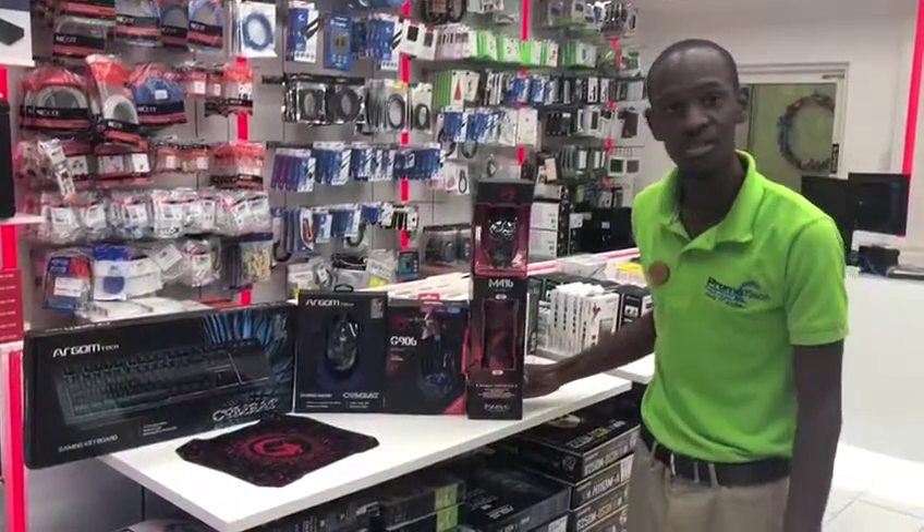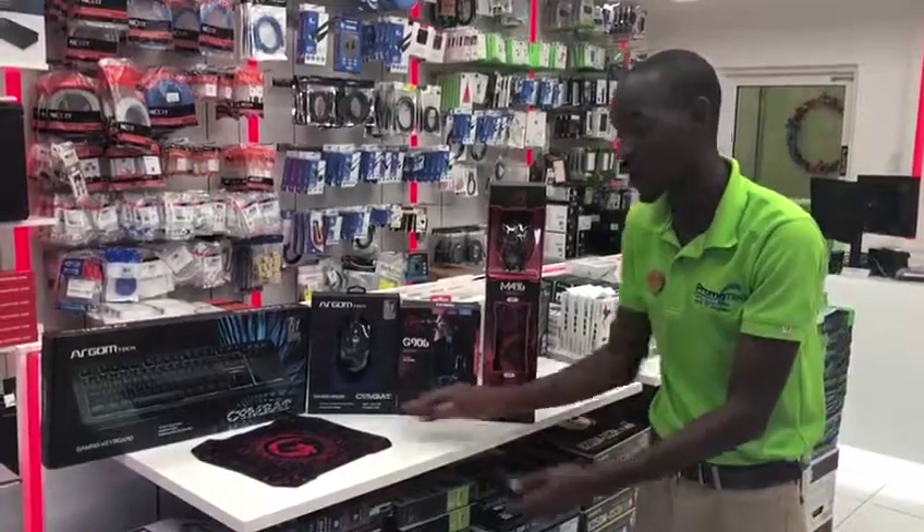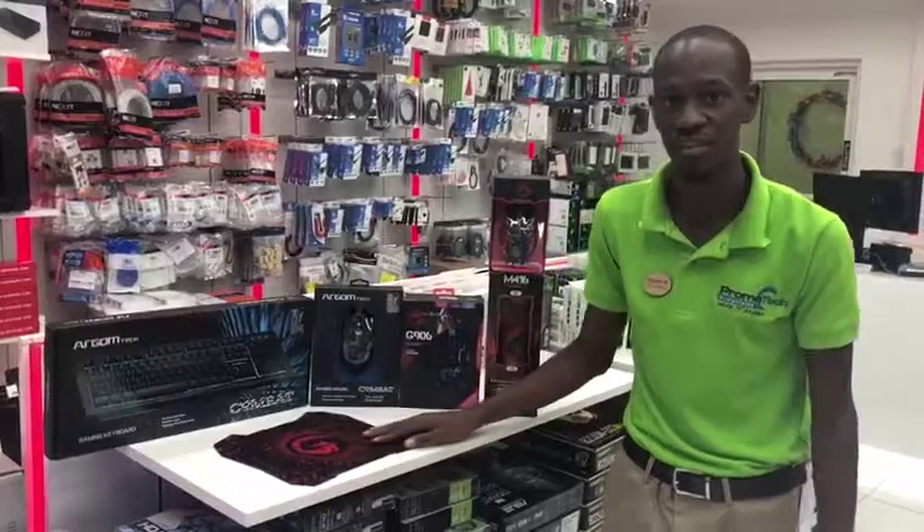With our Marvel M416 mouse we get our nice gaming mouse along with a great Marvel anti-slip gaming mouse pad. So there's no need to worry about traction or anything like that of the sort.